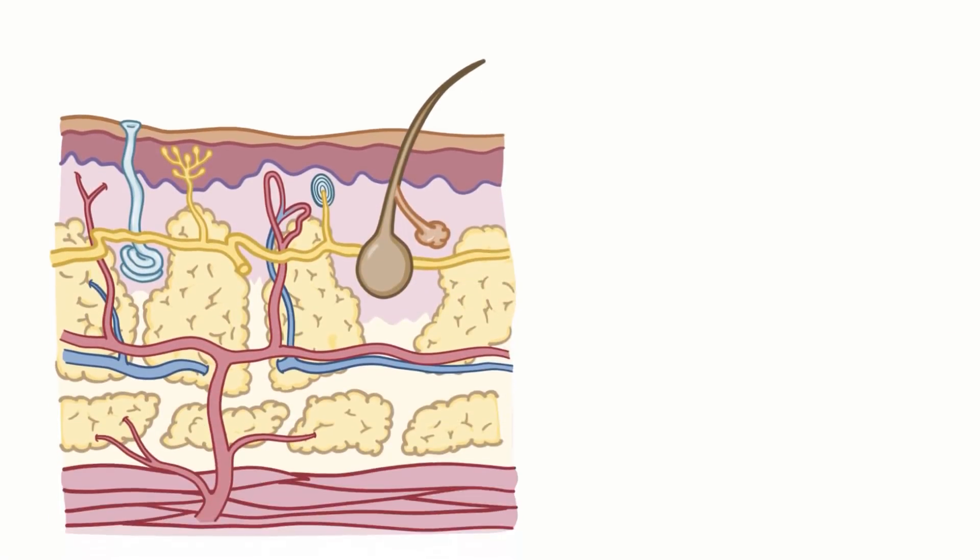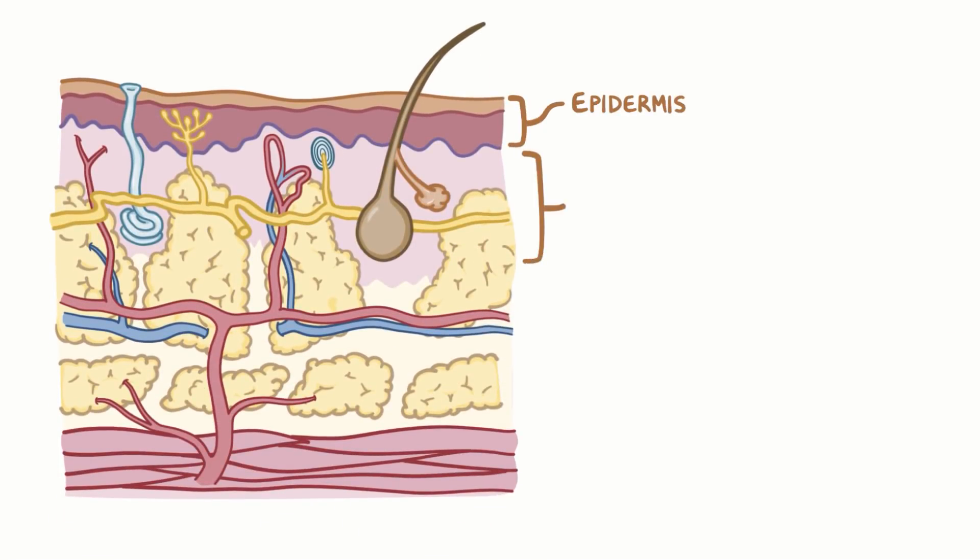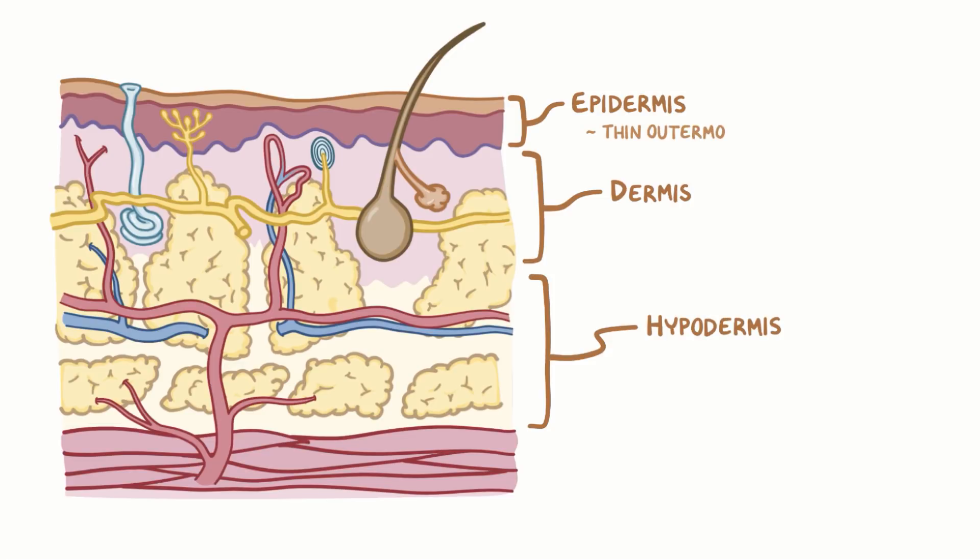The skin is divided into three layers: the epidermis, dermis, and hypodermis. The epidermis forms the thin outermost layer of skin, underneath is the thicker dermis layer, and finally there's the hypodermis that anchors the skin to the underlying muscle.